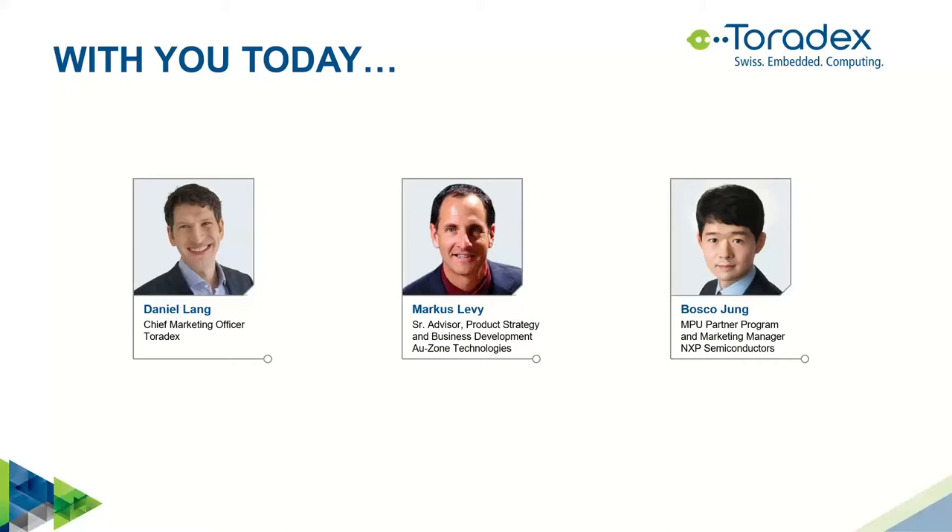Toradex is focused on making highly reliable embedded computing easy. They offer system-on-modules and customized SBCs powered by NXP SoCs such as the i.MX6, 7, and 8 family. These pin-compatible SoMs offer scalability, long-term product availability, and industrial-grade software such as their latest offering, Torizon, an open-source and easy-to-use industrial platform. Ozone Technologies, also our Gold Partner, is a leading provider of development tools, engineering design services, and enabling IP for designing intelligent devices at the edge.